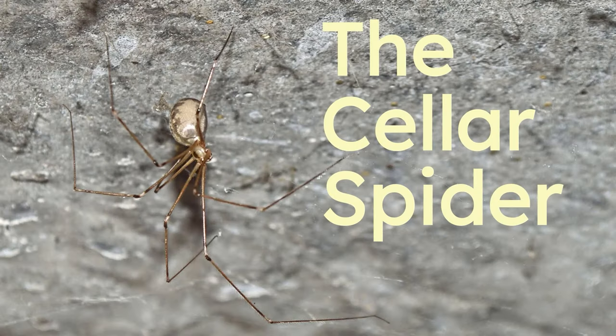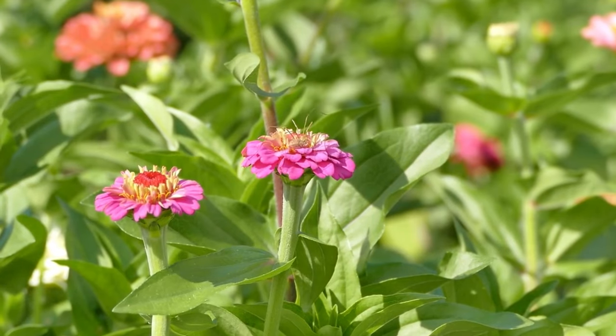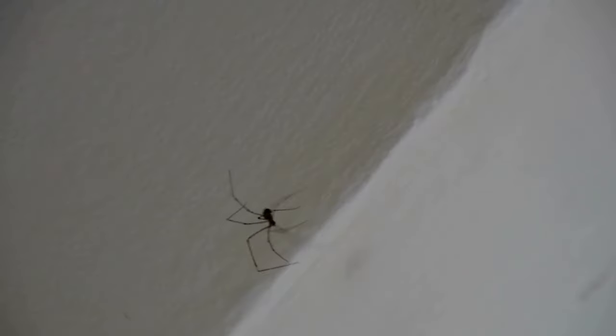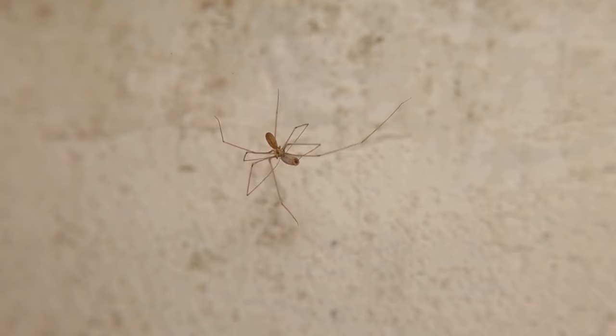The cellar spider. These skinny-legged spiders love to spin their webs all over your basement. They're cool because they get rid of a lot of other insects you don't see, keeping your house bug-free.